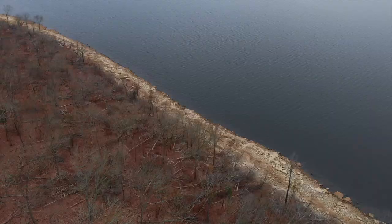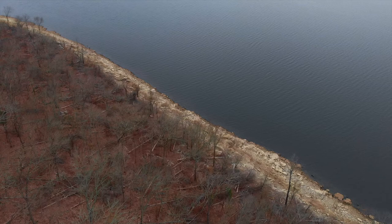The lake is 190 feet deep at its deepest point and is a popular summer recreation location for locals and visitors alike.